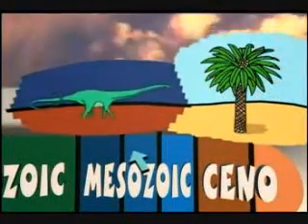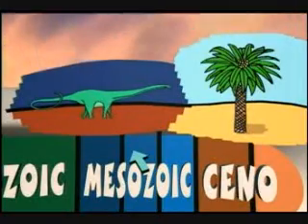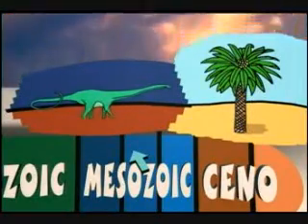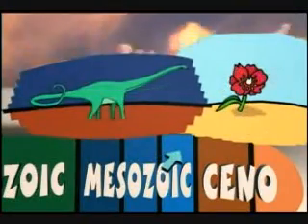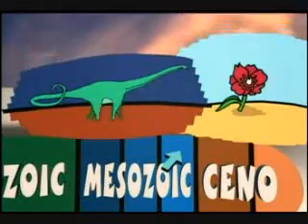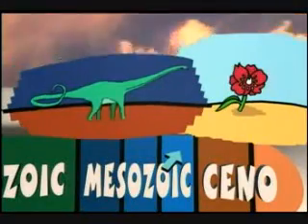By the time our pals' sauropods came along, the menu was still mostly just ferns, palms, and other lame stuff like that. That doesn't sound all that succulent. No kidding. It wasn't until about 100 million years ago that flowers started blooming, which eventually led to stuff like fruits and vegetables. And finally, you could get a decent fruit smoothie.